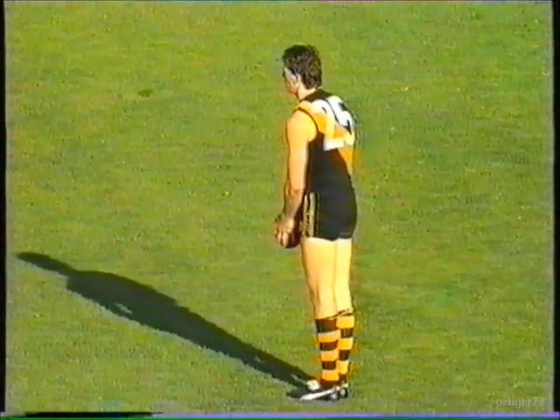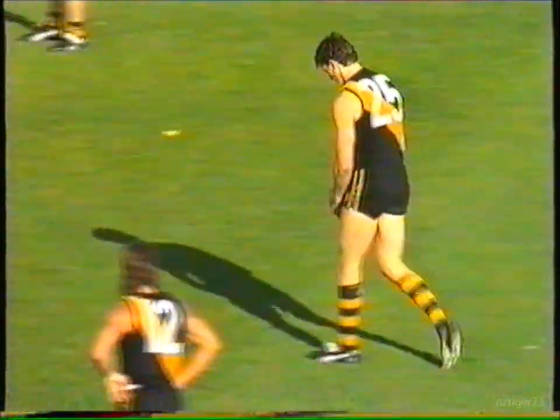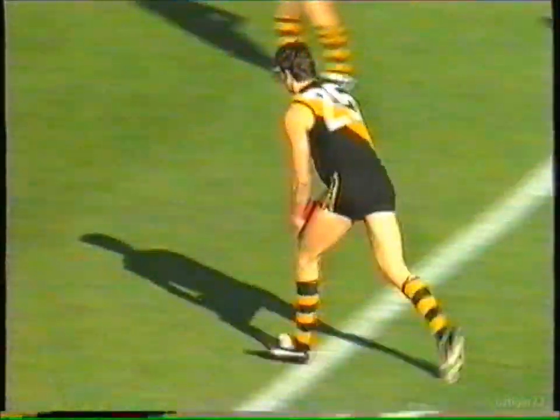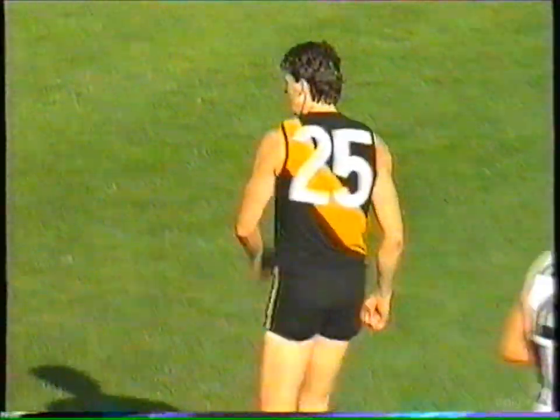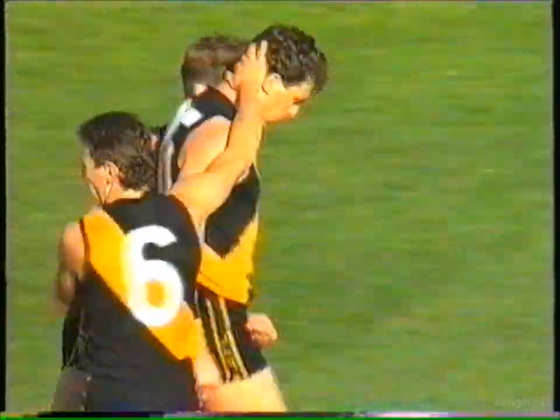Gale now will line this football up and kick from 53 and a half metres, almost directly in front of the Punt Road end. There's a breeze from the south-west, and he puts it on its way — magnificent goal. Last kick by Gale, through the eye of a needle. Collingwood 10-5-65, Richmond 8-5-53. Sixteen and a half in — it's two goals difference in favour of Collingwood.